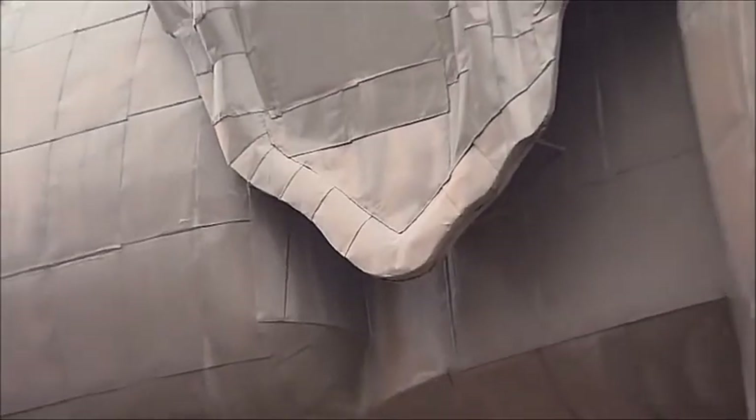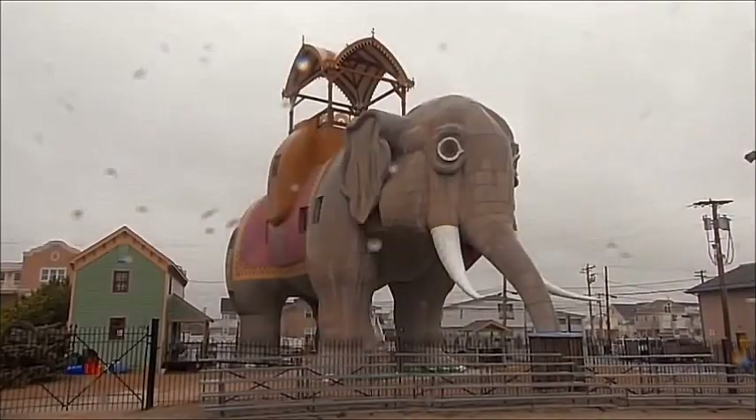In the past, every time Lucy's future was threatened, concerned humans stepped in to save her. Now, she's on her own.